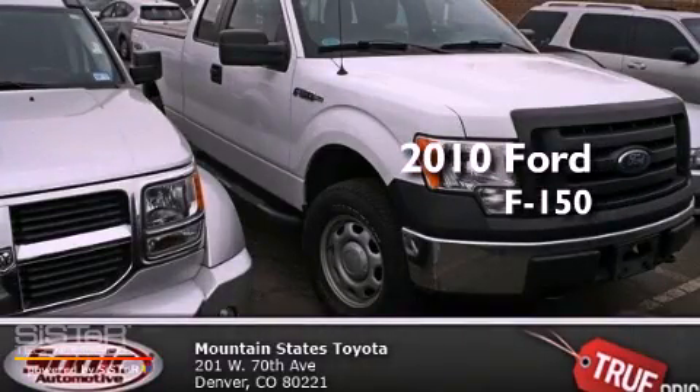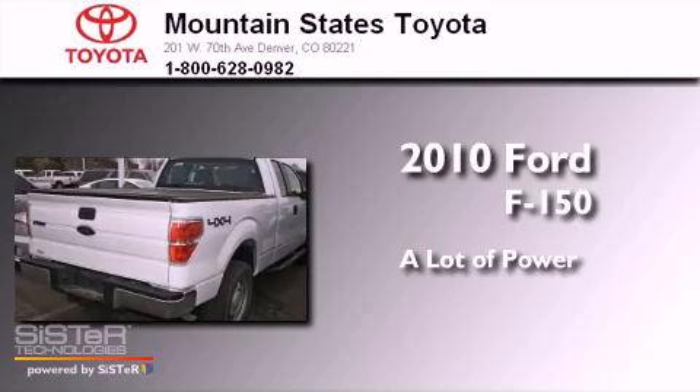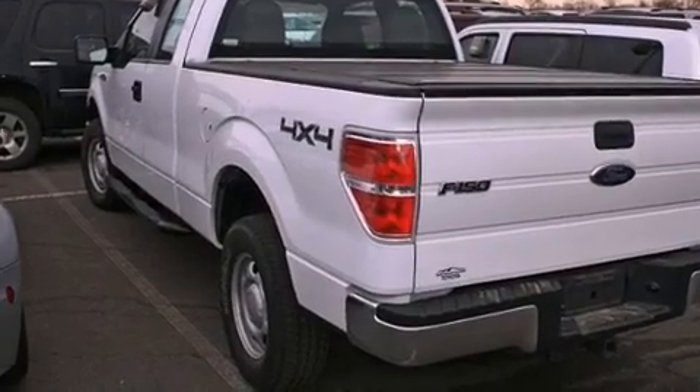This is a 2010 Ford F-150. All of the following features are included.